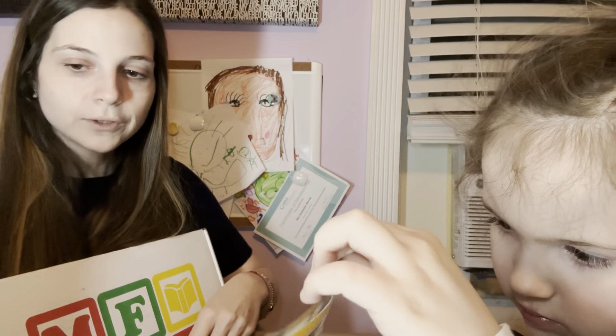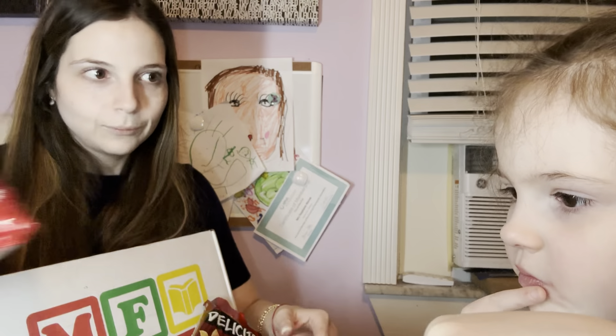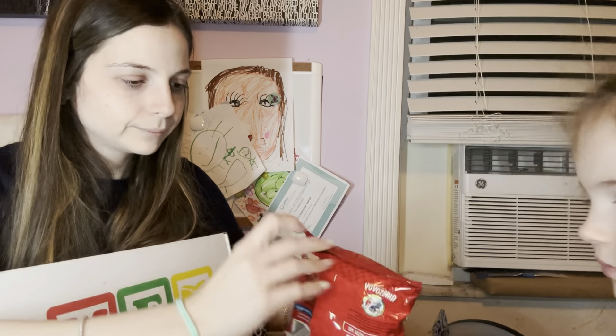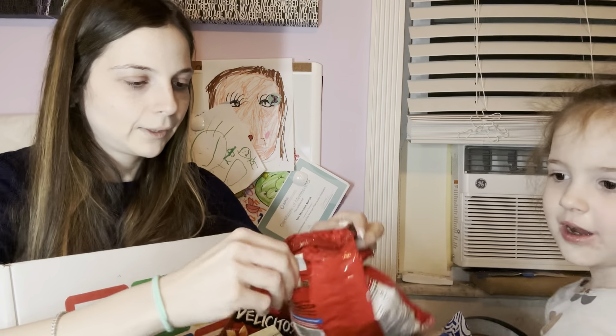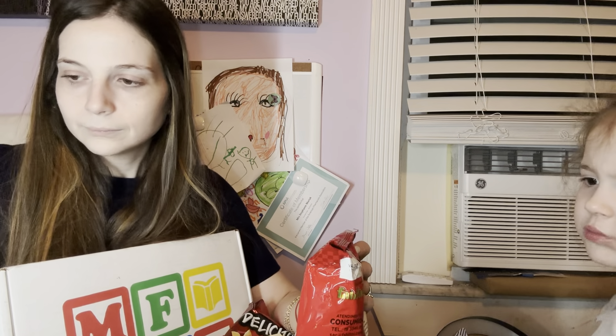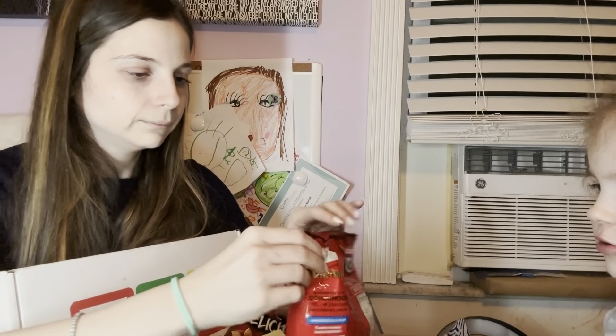That's everything in our Universal Yums box. Savannah, is there anything you want to try? She wants the sweet popcorn — is it really sweet? I'm not sure, I guess we'll see if it's just normal popcorn.